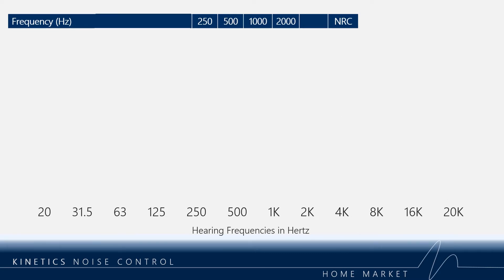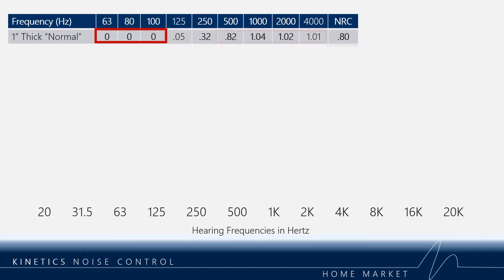NRC is the main acoustic standard you will see for all absorptive panels online. The problem with NRC is that it's a very narrow frequency band calculated from just 250 hertz to 2,000 hertz. Selecting room treatment using NRC is appropriate for places like restaurants but not for home theaters. The NRC value for a one-inch thick normal fabric-wrapped absorption panel is 0.80, and from 63 to 100 hertz there is zero absorption, then from 500 hertz and up anywhere from 82 to 100 percent absorption is occurring.